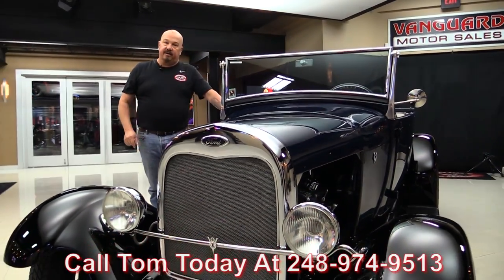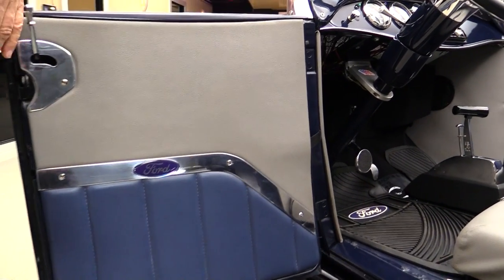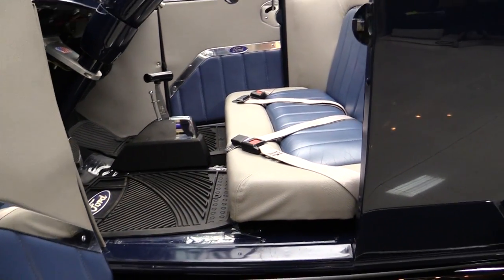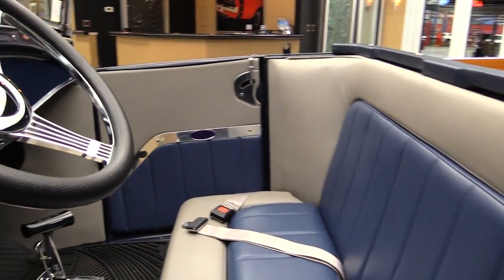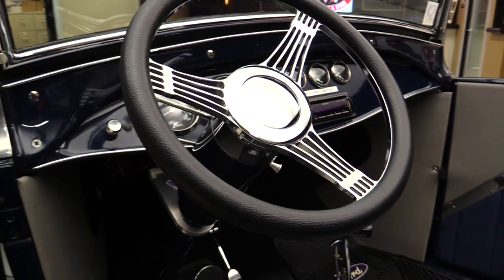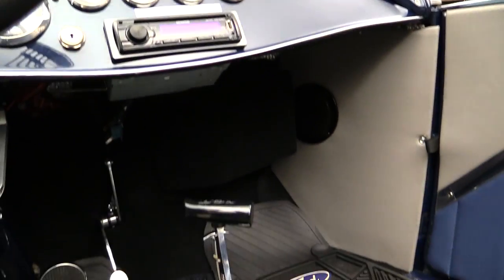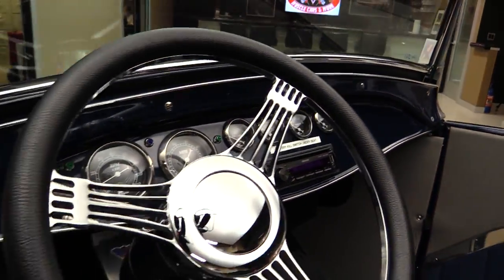Now let's take a look at this interior. Look at that door panel — beautiful custom work there. Great looking custom work inside also. It's got a custom B&M shifter. Seat belts are all installed. Take a look at the dash — beautiful steering wheel, great looking dolphin gauges, aftermarket radio in there. Just all the fit and finish is beautiful on the truck.